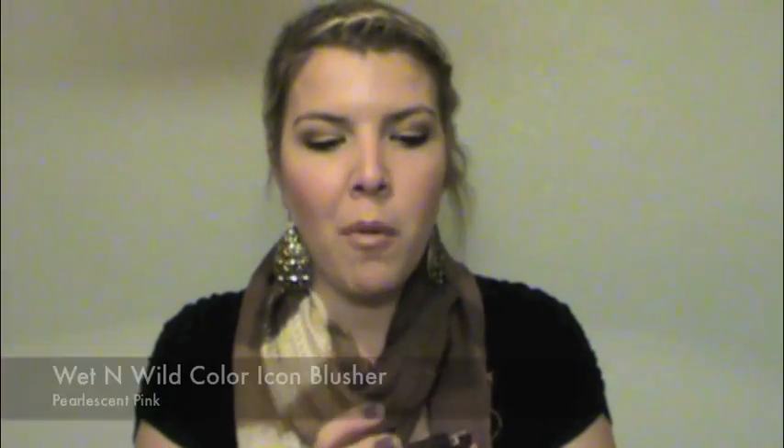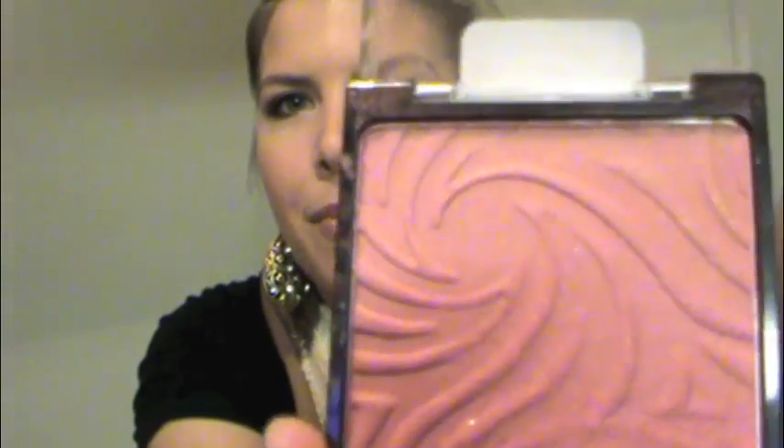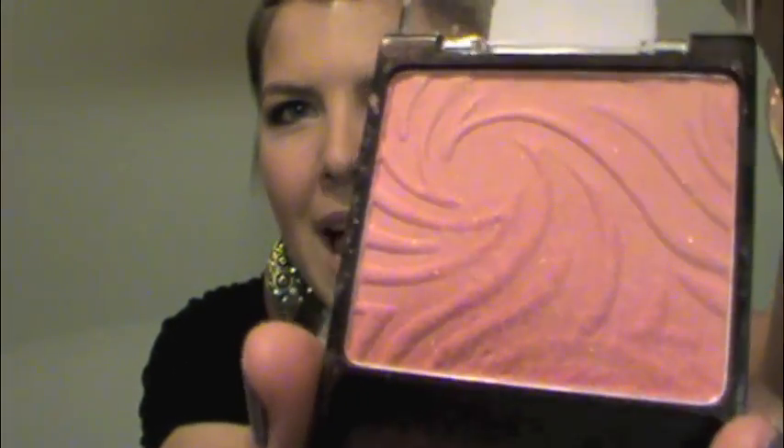This is another product that caught on at the end of the year — it's the Wet n Wild Color Icon Blush in Pearlescent Pink. Another drugstore product, so inexpensive, I think it was three dollars. It looks very shimmery in the pan, but it's the most gorgeous warm peachy-pink tone color. It blends so amazingly — I've never had a blush that blends so well, even compared to my MAC blushes. I absolutely love it.